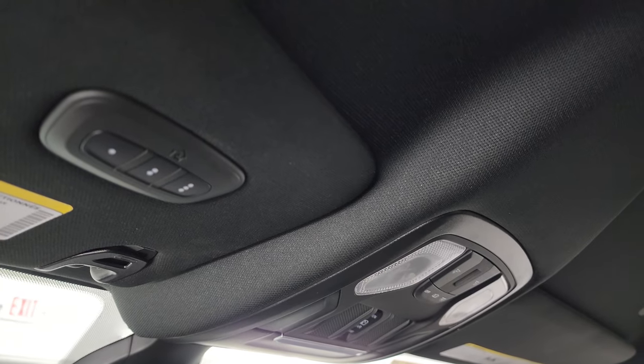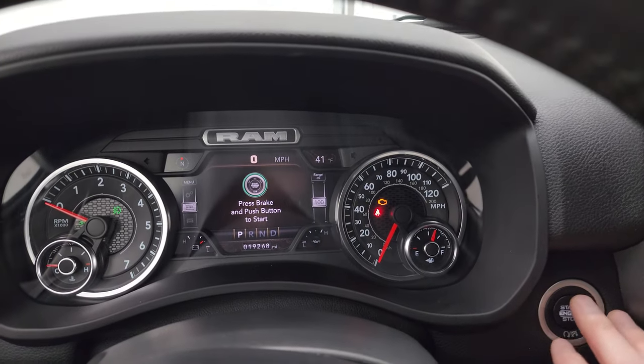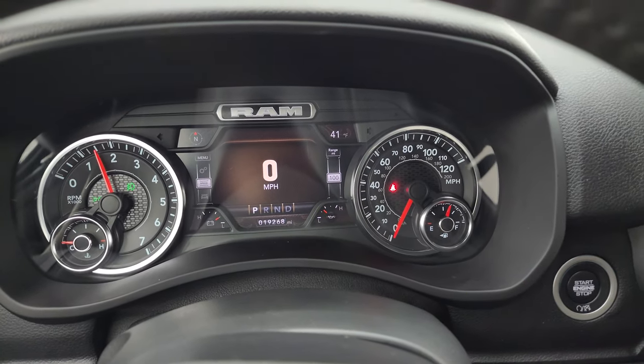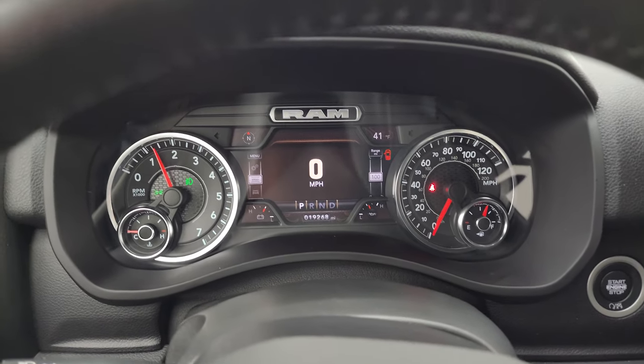We'll start it up and take a look under the hood, and also check out all those LED lights as promised. Starts right up — no check engine lights or anything like that.